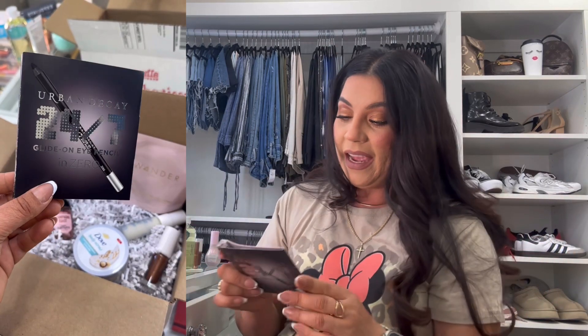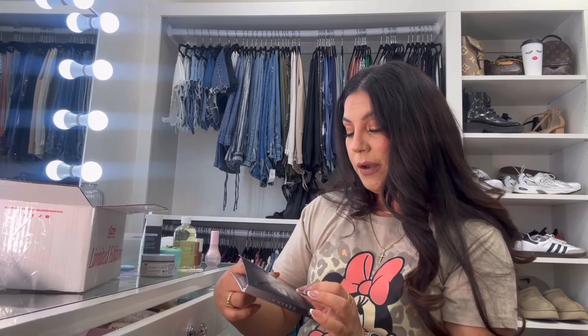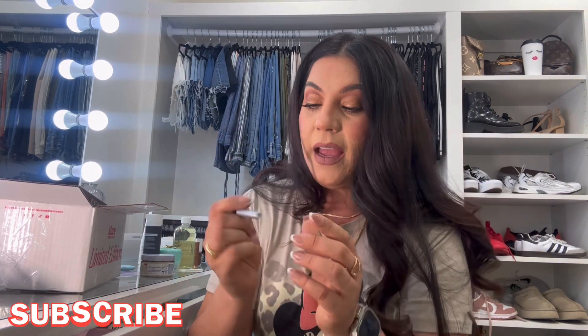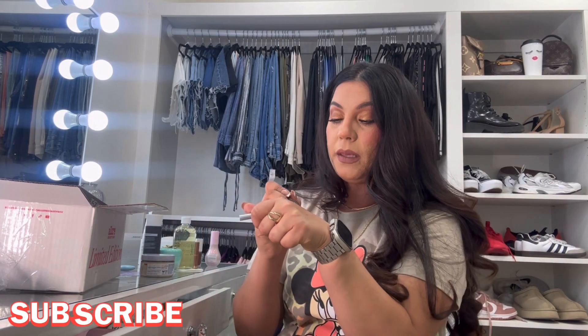We also got an Urban Decay steal — the Urban Decay 24/7 Glide-On Eye Pencil in Zero. We love that! I love Urban Decay, especially their eyeliners — they're super pigmented, very jelly-like, and they last a very long time. They sent it in black, and it glides on super easily and is super pigmented, which I really like.